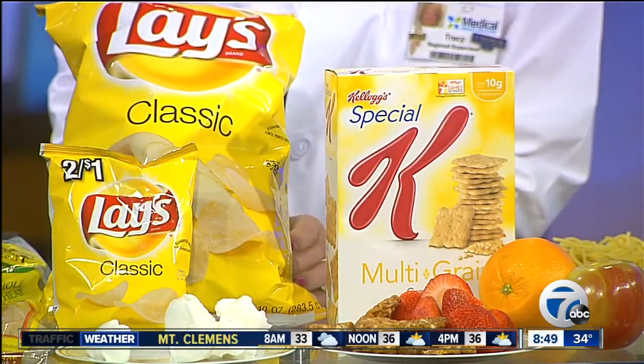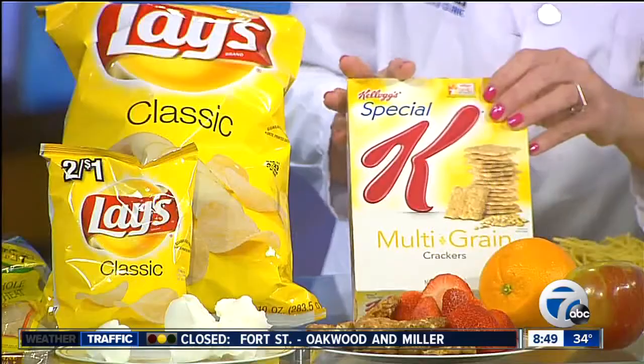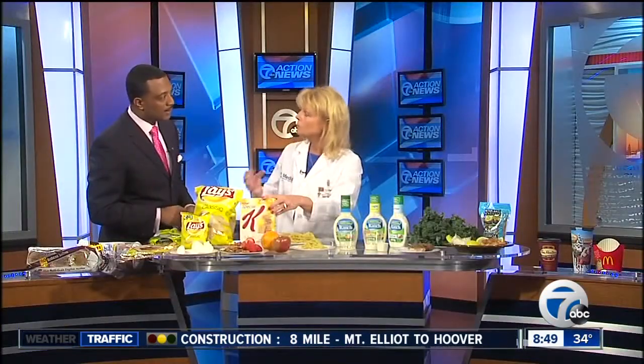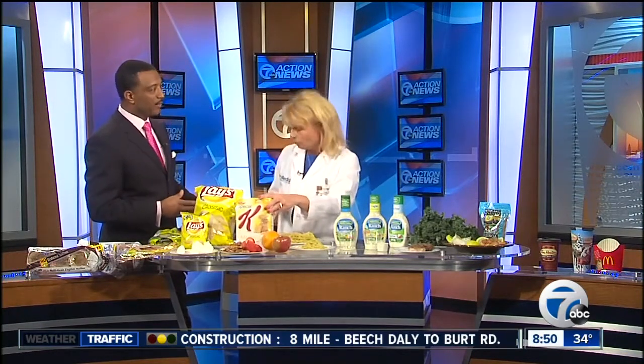When you see it laid out like that, it really changes your perspective. A better way to go is a multi-grain cracker — you can still get the high fiber, cut the calories right in half, and almost eliminate the fat grams. Because it's the hidden calories in food that put the weight on us. It's not normally the amount of food that we eat — it's the hidden calories, it's the quality of the food.